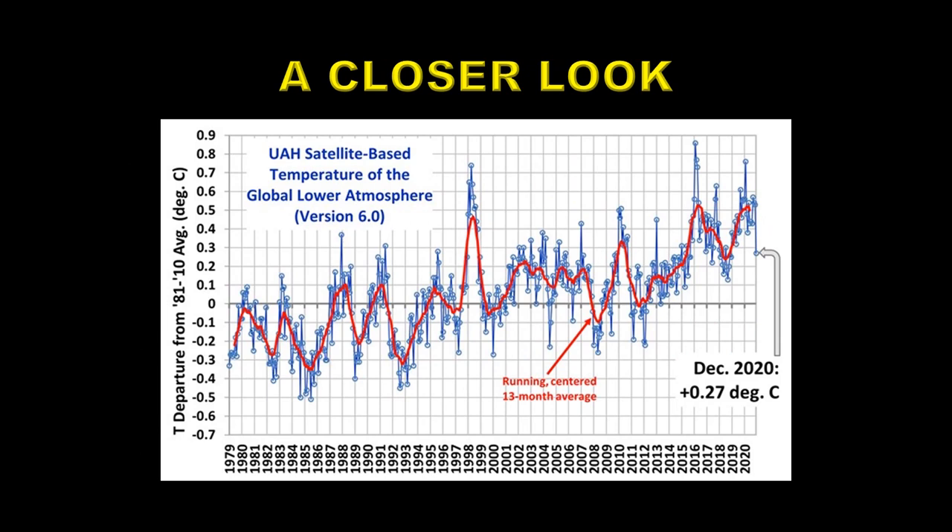So let's take a look at this data a bit more closely. Here is the monthly data from UAH for the so-called lower atmosphere, the lower troposphere. What I'm going to do here is trace out these particular temperatures. You can see the black dots that I've put over it, and I think I've done a pretty good job of tracing those out. I've also put in a black line here, which corresponds to the zero point of all of this data.